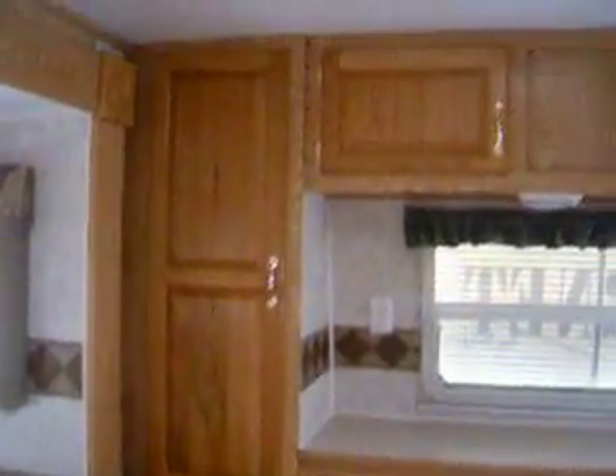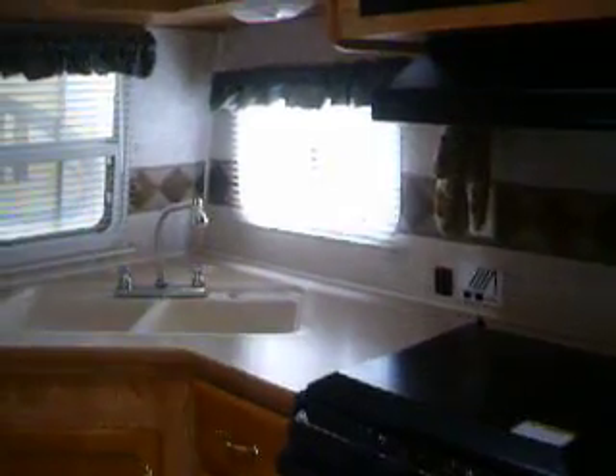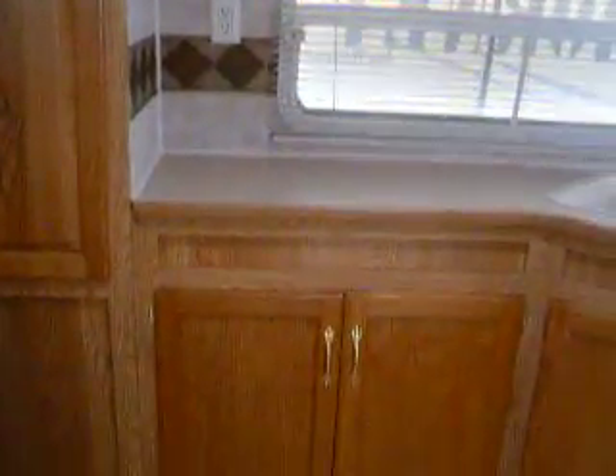There's a pantry, a lot of overhead shelves and cabinet space. The counter gives you a lot of counter space, double door, double sink, and a lot of storage underneath and drawers.